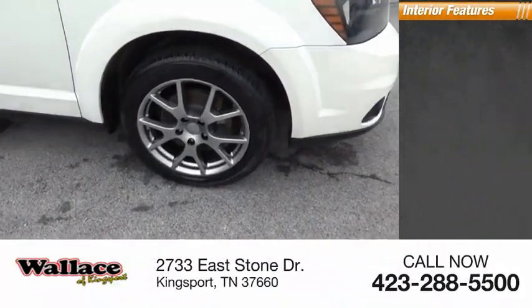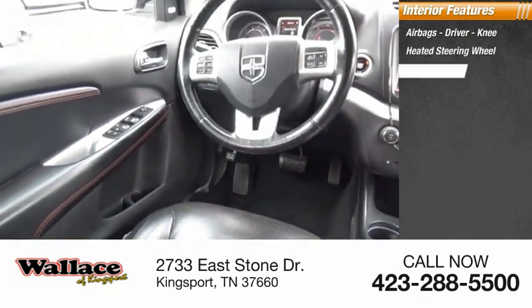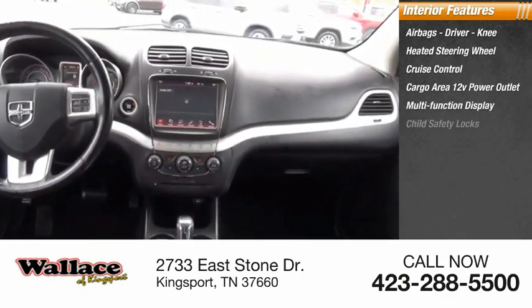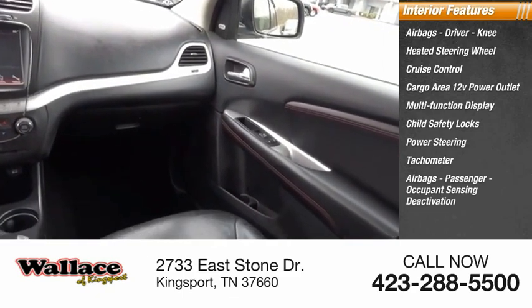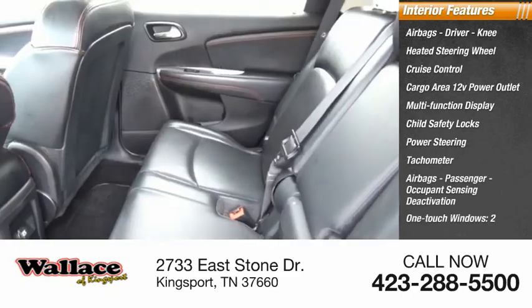Inside you'll find airbags — driver and knee — a heated steering wheel, cruise control, cargo area 12-volt power outlet, multi-function display, child safety locks, power steering, tachometer, passenger airbags with occupant sensing deactivation, and one-touch windows times two.